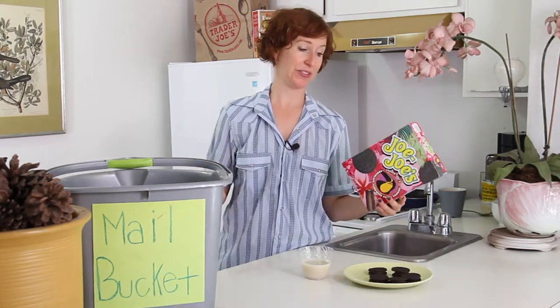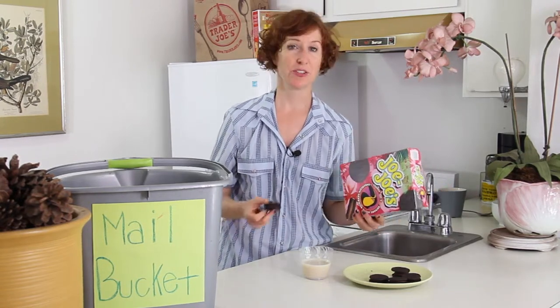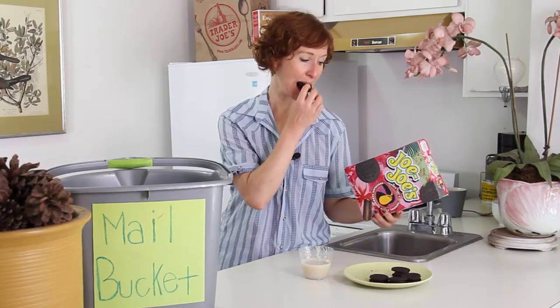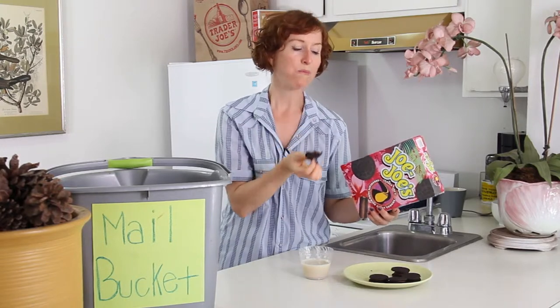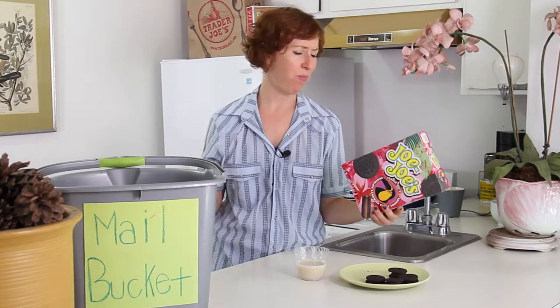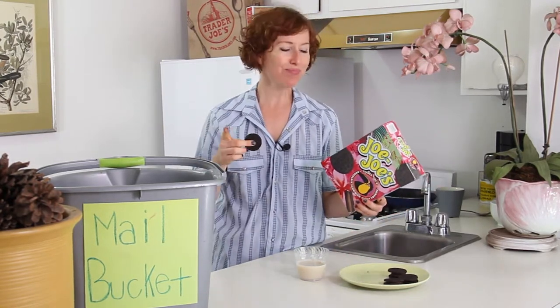Method number two: dunk cookies in milk — Trader Joe's almond milk, Trader Joe's soy milk, Trader Joe's oat milk, or Trader Joe's coconut milk. Take your pick. Eating one bite, repeat again and again. Flap your wings between cookies.